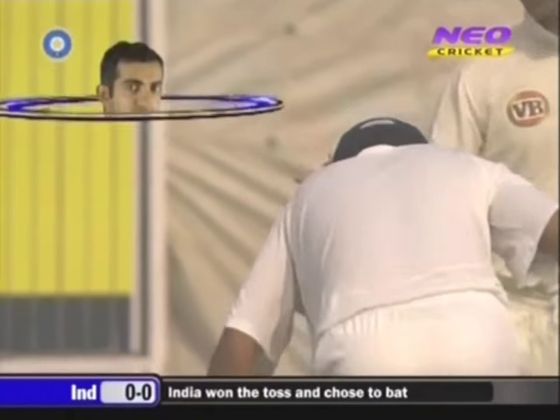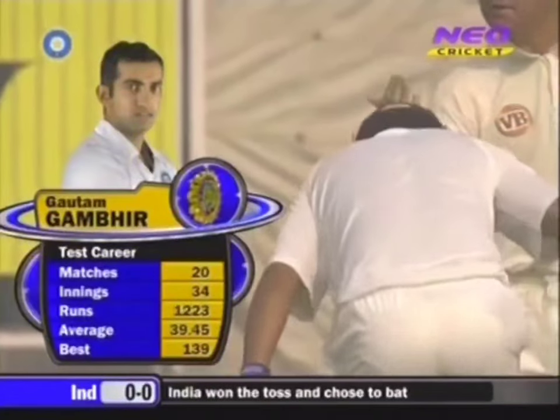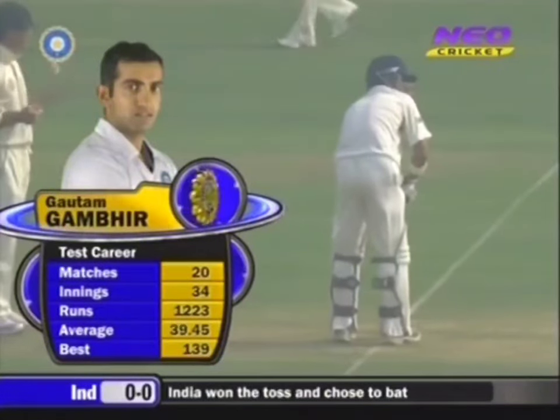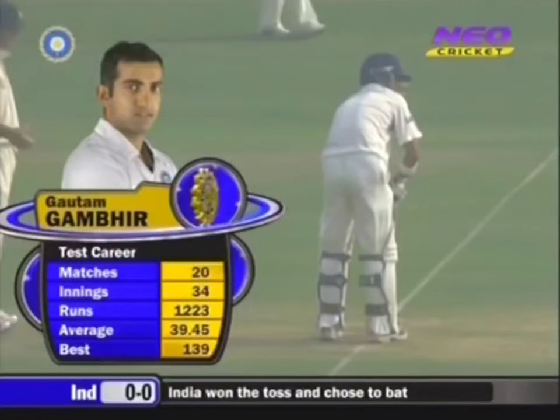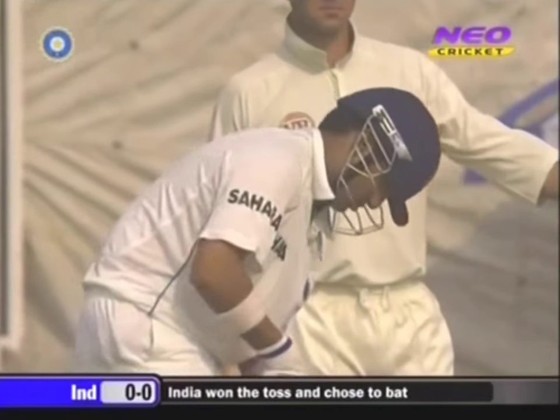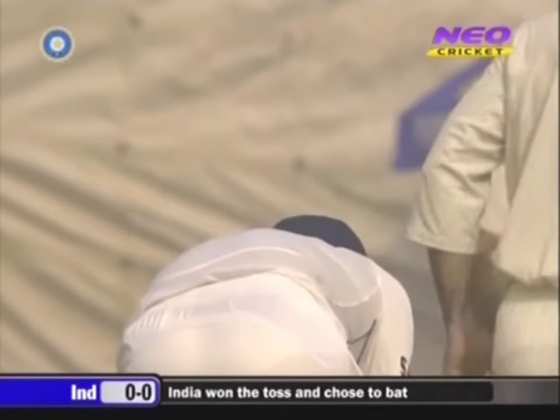They've got to come out breathing fire, and against these two Indian players they really need to be right on their game. Gambhir — that average will get better. He's a good young player this fella, played very well in the previous Test match in Mohali.